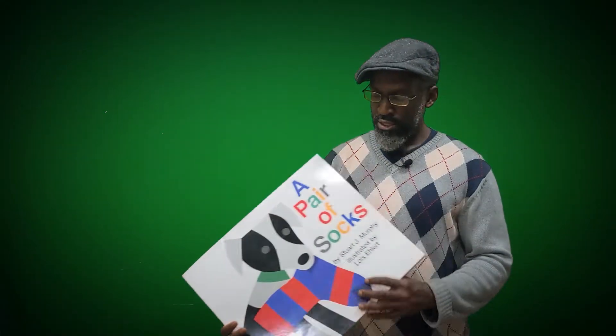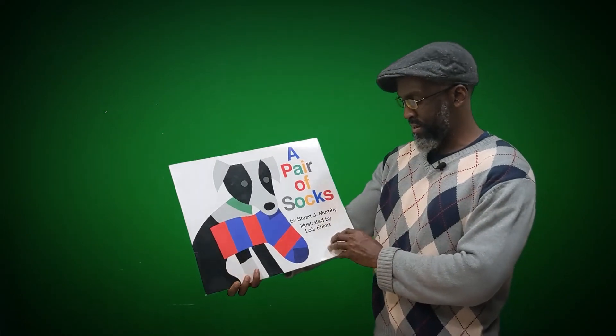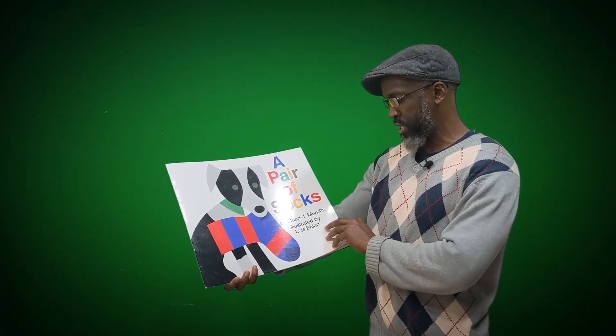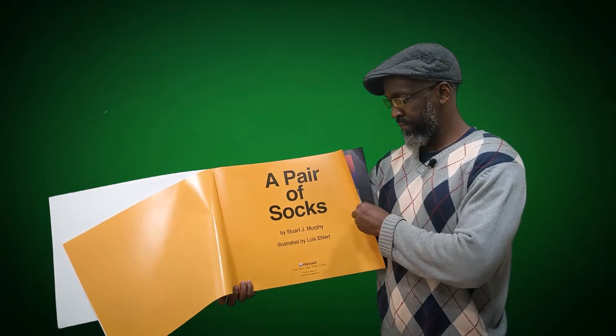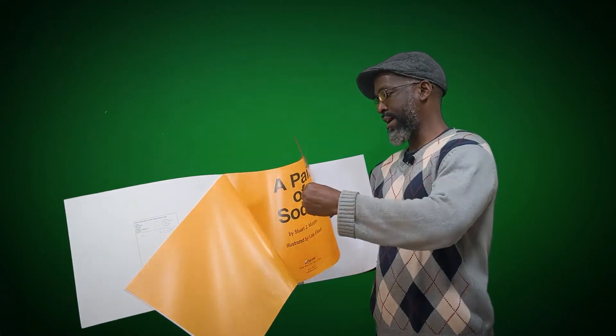Hey, what's going on guys? Welcome back to another episode here at Mr. Omar's Classroom Reading Library, Storytime Session. 'A Pair of Socks' by Stuart J. Murphy. And this is also one of Mr. Omar's favorite stories here. It's such a great story. Let's see why I like it.